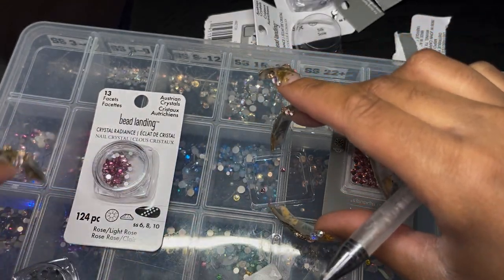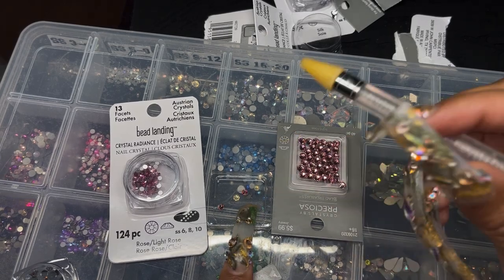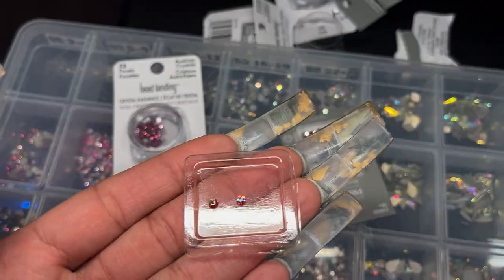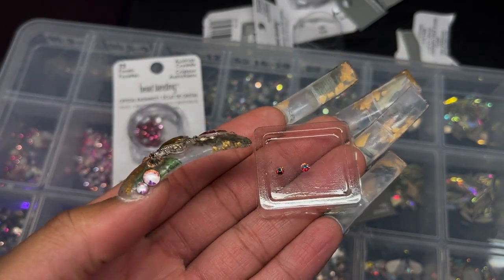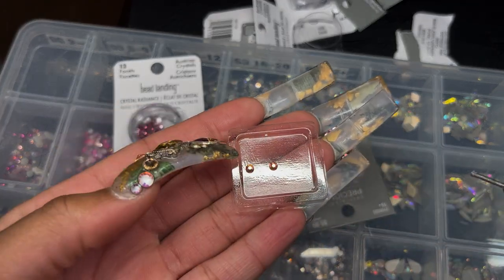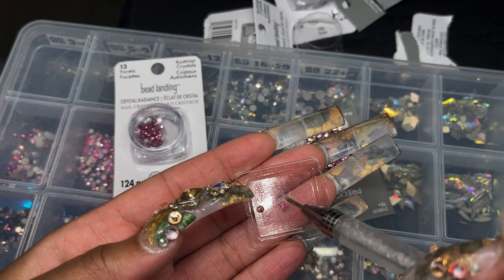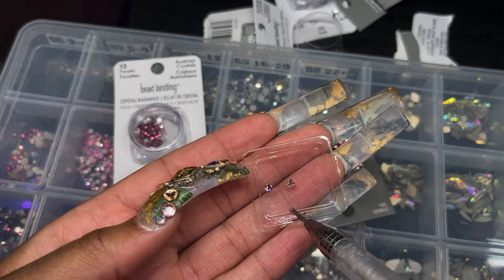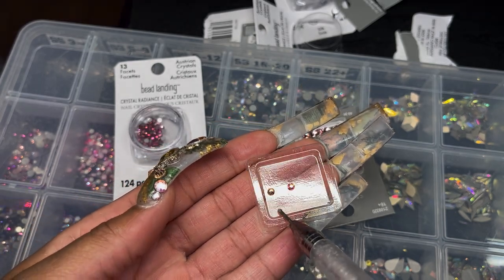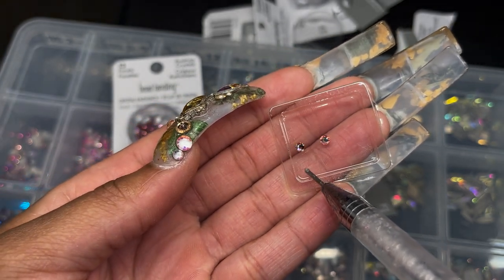If I were buying Swarovskis online, depending on where you buy — I had a place that was kind of a plug — it was roughly 100 pieces for five dollars. But this Bead Landing pack is a mix of SS6, SS8, and SS10, which are very popular sizes. You can see side by side here: the Preciosa on one side and the Bead Landing on the other. This one is AB finish. Yes, the Preciosa looks somewhat better, but when they're all mixed up and you're doing bling work it doesn't make a difference.